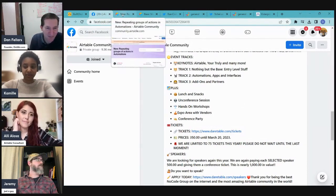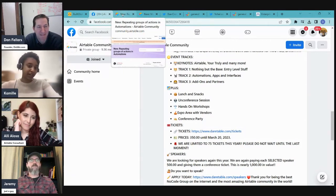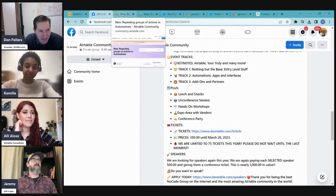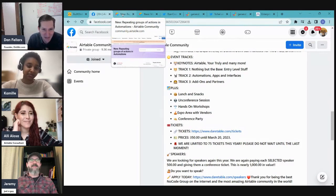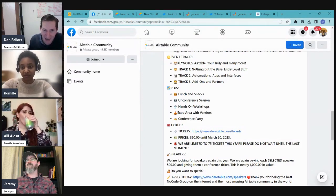Attendance discussion: the host hopes to attend but is starting a new job so it's uncertain. Ali already bought her ticket this morning. Jeremy unfortunately won't make it this year — it's a long trip from Arkansas. The hosts are excited to see everyone there.